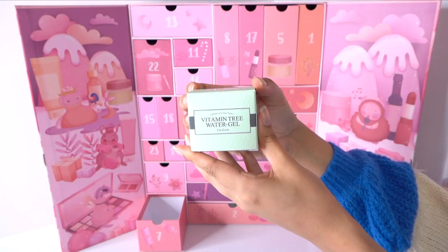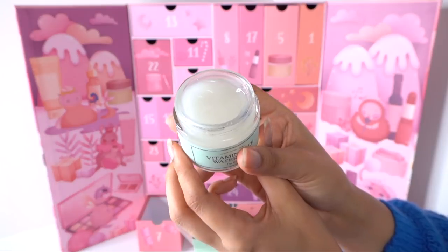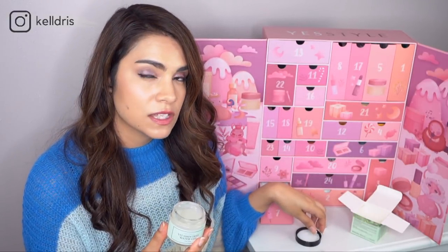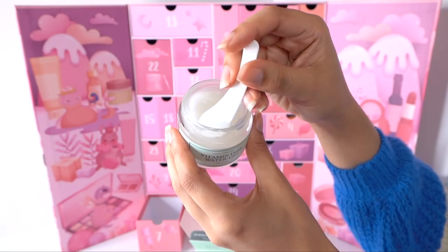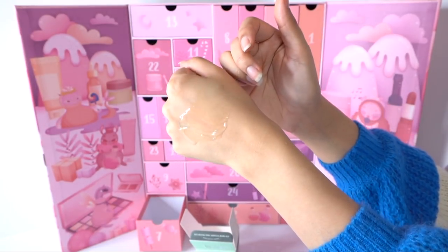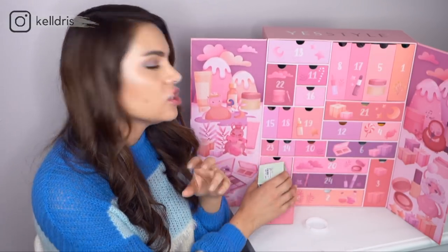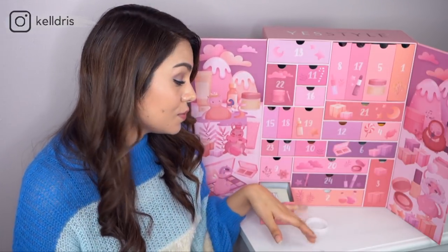Number seven is the I'm From Vitamin Tree Water Gel Moisturizer. I do like this brand, though I've had some issues with it in the past. There's no fragrance in this one, and the gel texture is beautiful. It has 68% Hippophae Rhamnoides — sea buckthorn fruit — which has a really high amount of vitamin C, so it's going to help brighten the skin. It also looks like there's niacinamide, bamboo water extract, and panthenol. I think oily and combo skin types will especially like this one a lot.